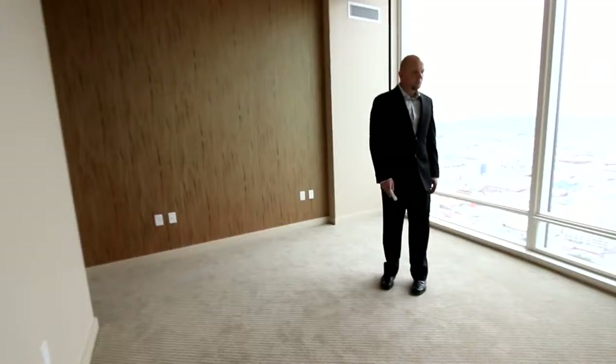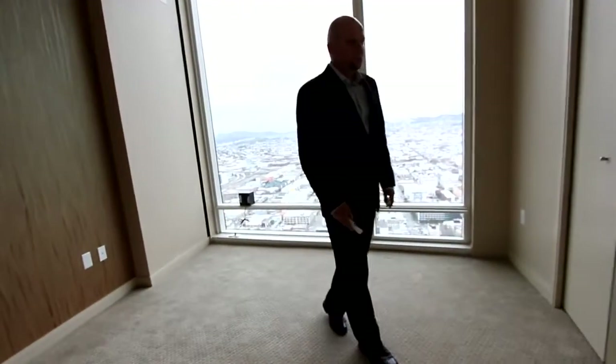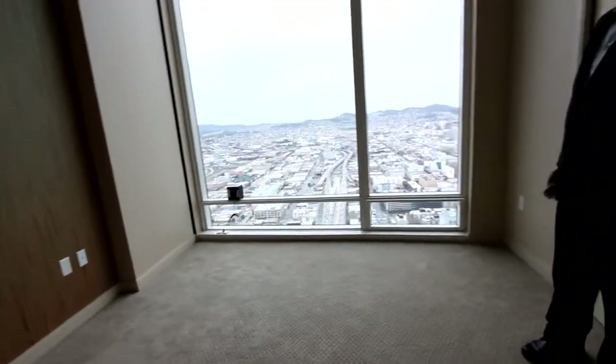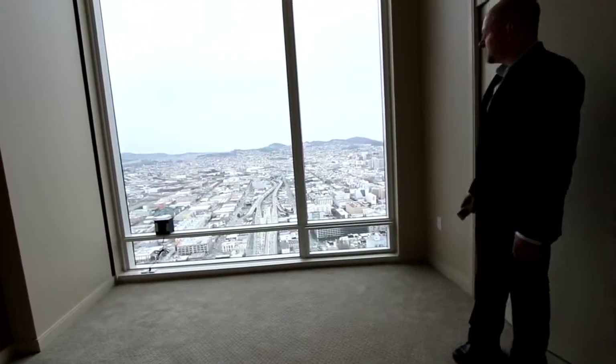This has carpeted floors. The property has customized blinds, and we'll go into more detail on that in one of the other bedrooms. But again, just a wonderfully panoramic view of the city from all rooms.